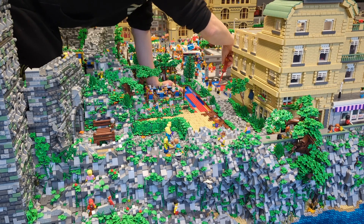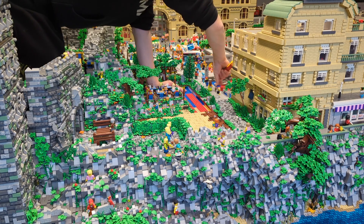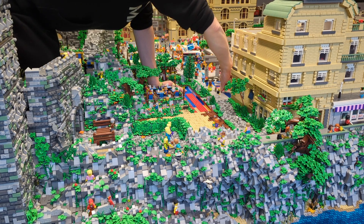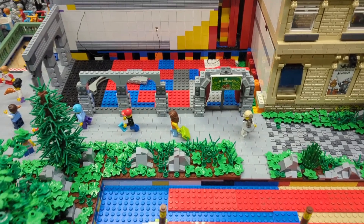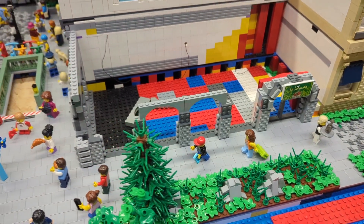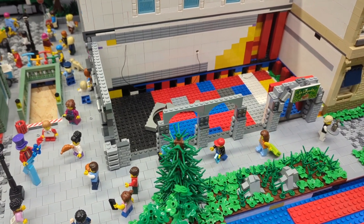Here you can see me bending over the table - it's a perfect way to see how big everything is. It's not so easy to see the scale when the camera is just filming, but when somebody is standing next to the city you can really see how big everything is. Here are the first results - I've added the entrance and I'm testing and building the outer wall of the restaurant.